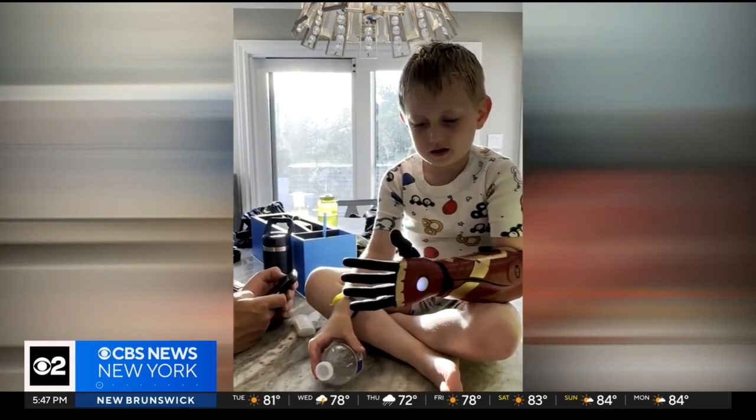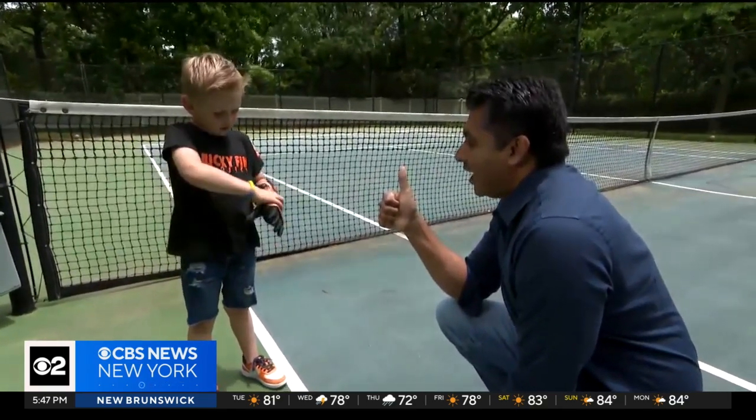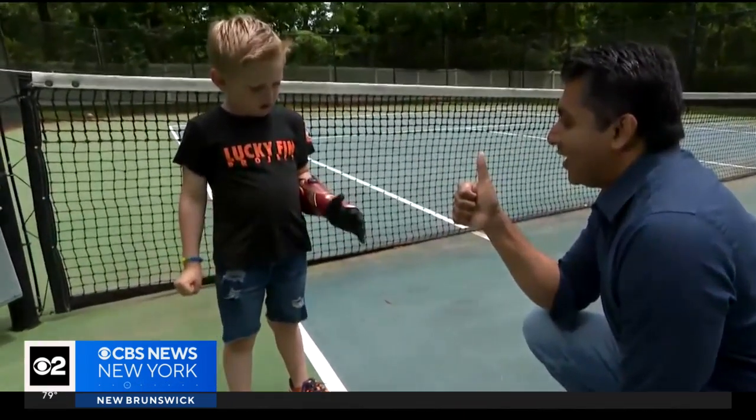All it takes is practice. His parents say his confidence has soared. Can you show me the thumbs up again? As he works to master a whole new set of super skills.